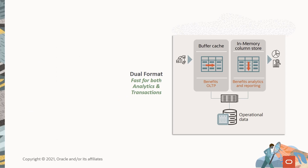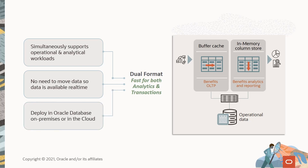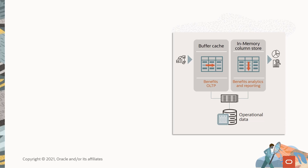With this dual format approach, a single Oracle Database can efficiently support operational and analytical workloads at the same time. We can maintain performance for transactions while simultaneously supporting analytics and reporting, and we don't need to move the data to a data mart or data warehouse, so the data is available in real time. And because it's inside the database, it can be deployed anywhere — whether on-premises or in the cloud.